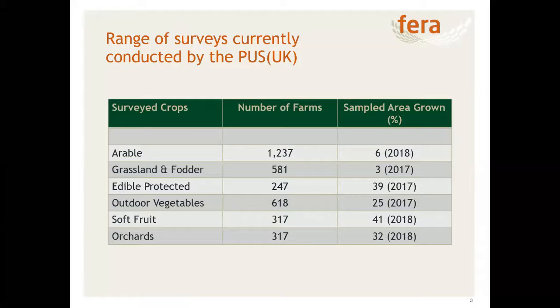I've laid out the number of farms in each survey from the most recent survey data and expressed the area grown on those sample farms as a proportion of the total area grown. Although the proportions look quite low for arable and grassland and fodder — there's about 4.2 million hectares of arable land and about 11.5 million hectares of grassland and fodder — the percentage of area grown goes up as we look at horticultural crops, mainly because of the greater diversity in approaches to pesticide use within those areas.